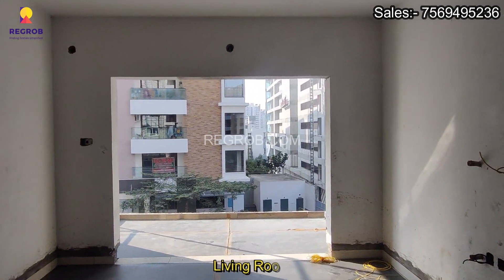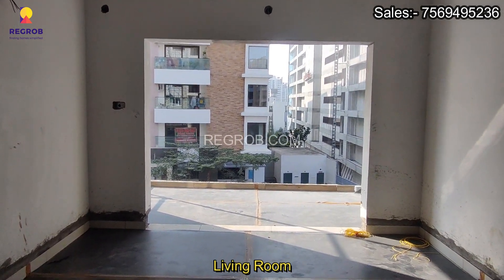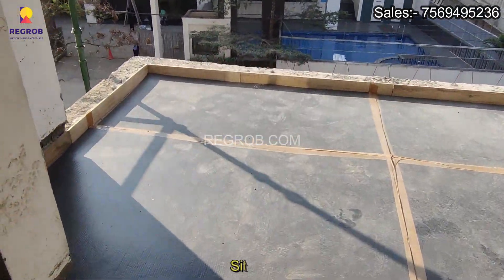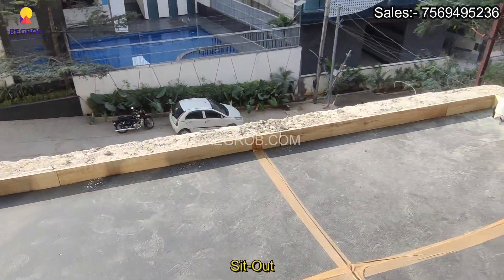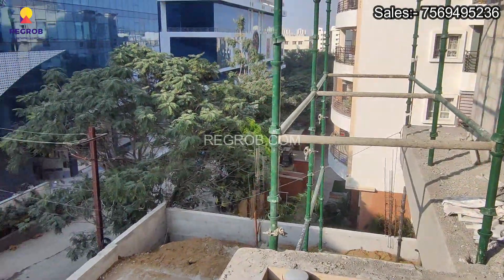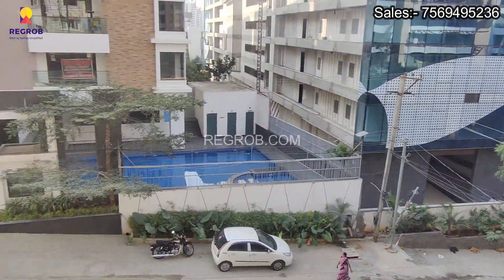And this is the living area. Next we have a wide balcony. And this is the view of the surroundings of the project.